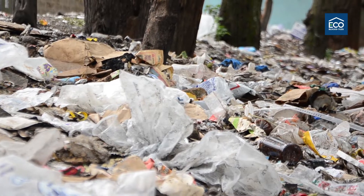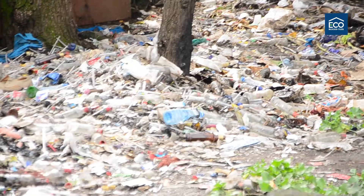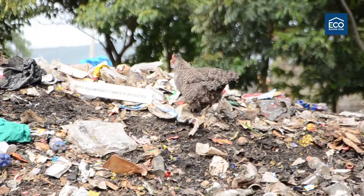Every year, scientists estimate that about 8 million tons of plastic is produced. Out of this, just about 8% is recycled. The rest ends up polluting the environment.